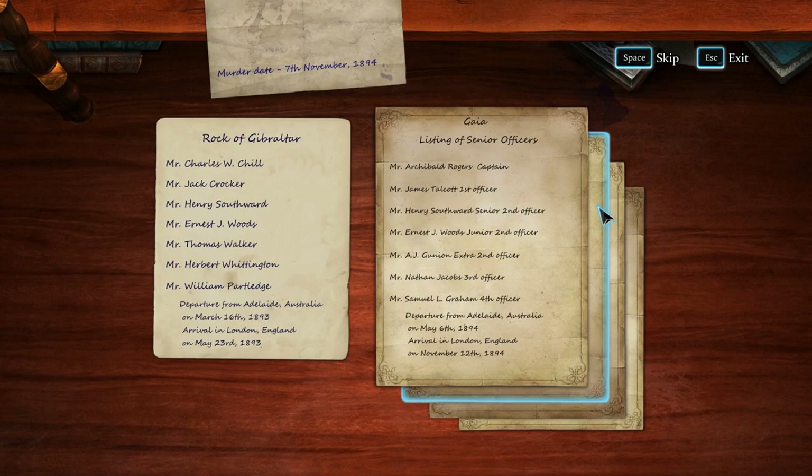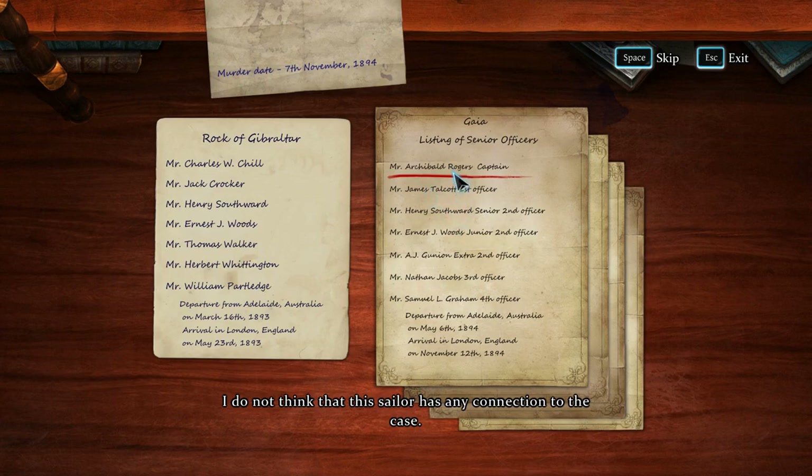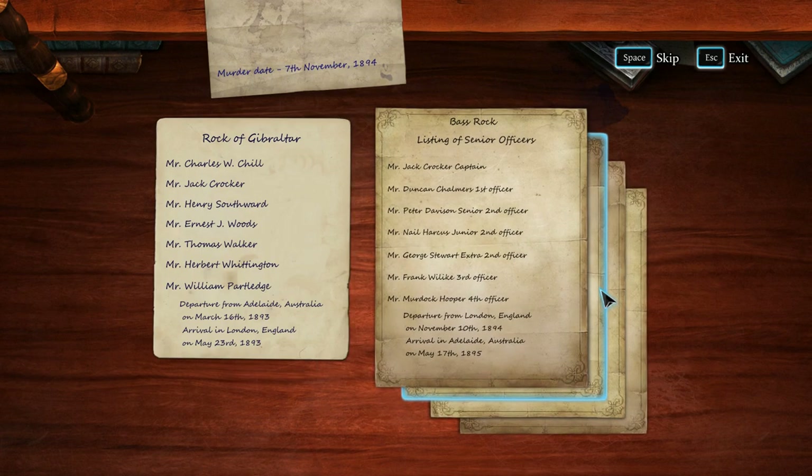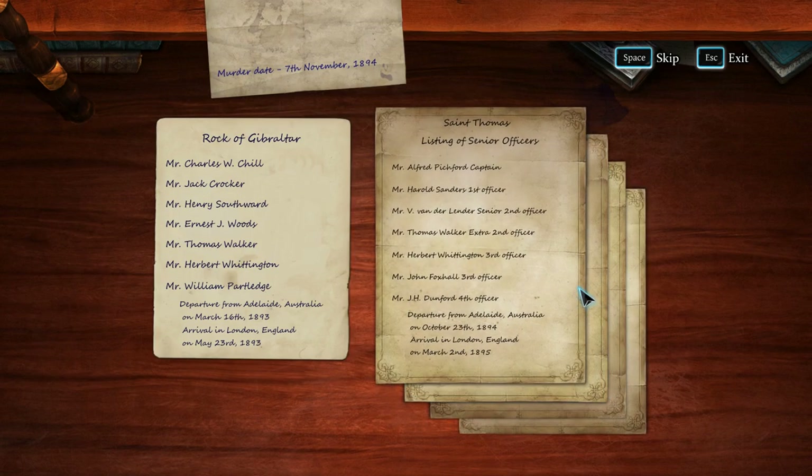This list shows the senior officers of the Rock of Gibraltar on which Lady Brackenstall and her maid made their voyage. Lady Brackenstall does not know anyone in England — this must mean that someone on this list is our mysterious visitor. These are the lists of the senior officers of the Adelaide-Southampton-London line ships. Let us find out who was in London on November the 7th. Departure from Adelaide, Australia. So the Bass Rock — Saint Thomas — that was the only one that made sense because they left three days later.